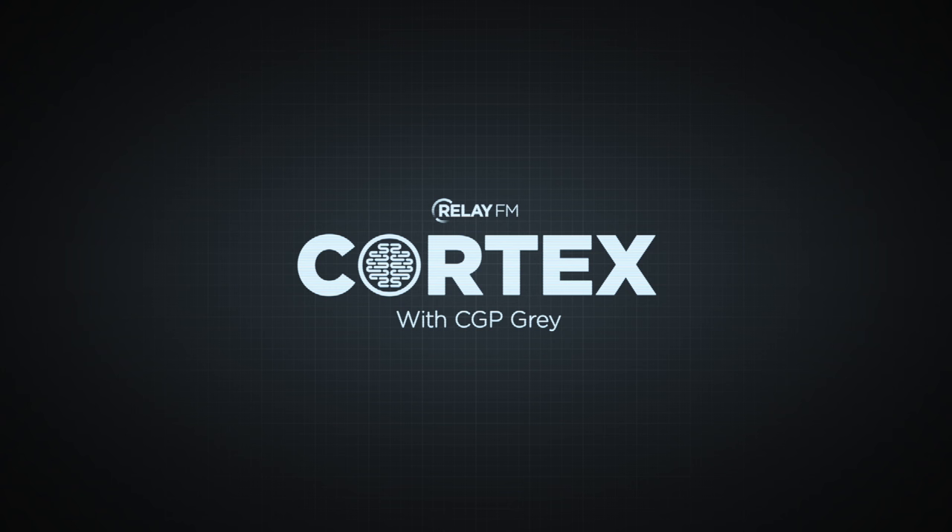We went back and forth a couple of times and the designer came up with something very cute for this run of shirts. It's half the Cortex brain logo and the bottom half is a little monkey head — referencing the idea of working with the monkey inside your own brain. On the back of the t-shirt there's coding marking it as a redundant t-shirt.